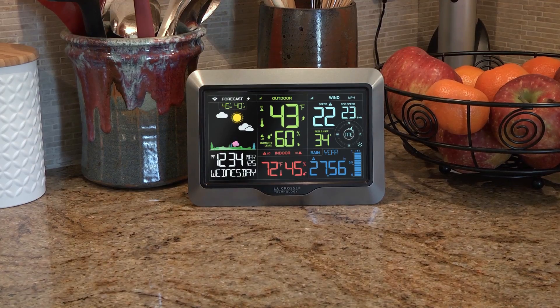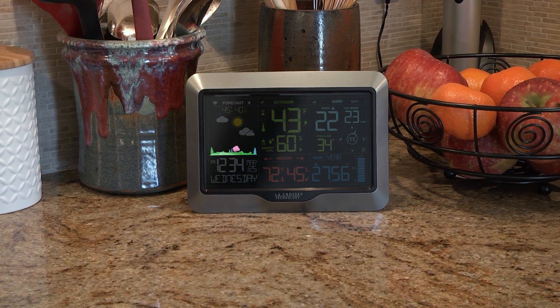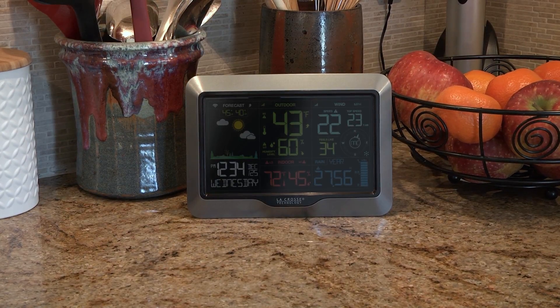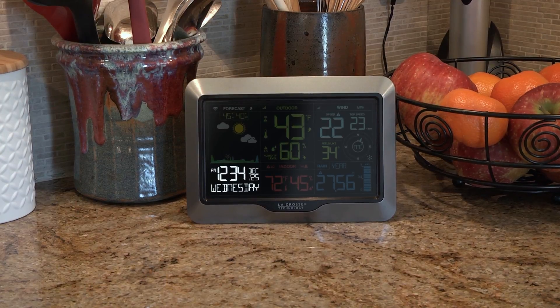The weather station's colorful LCD display now includes four different forest scenes that change based on the season: spring, summer, fall, and winter. When connected to your home Wi-Fi network, the station will automatically be synced to display the internet time and date information.